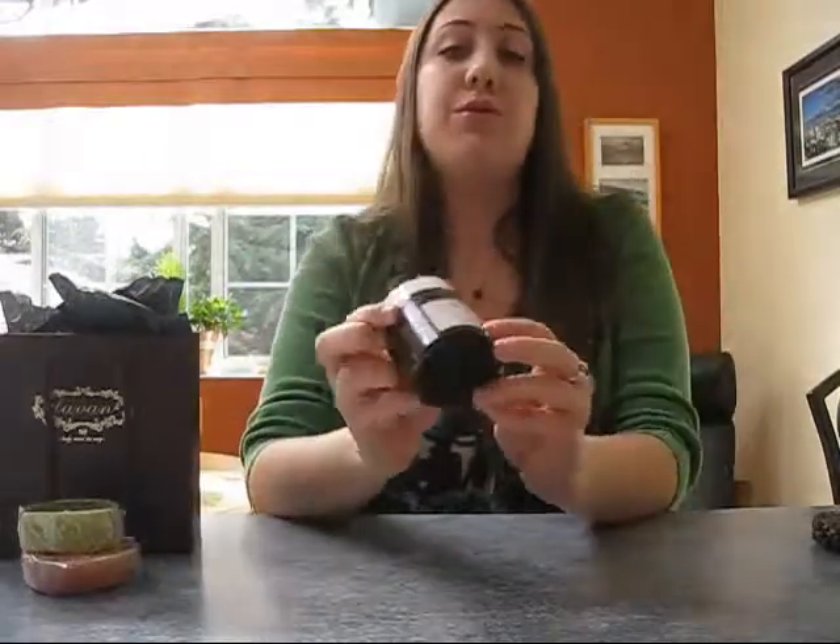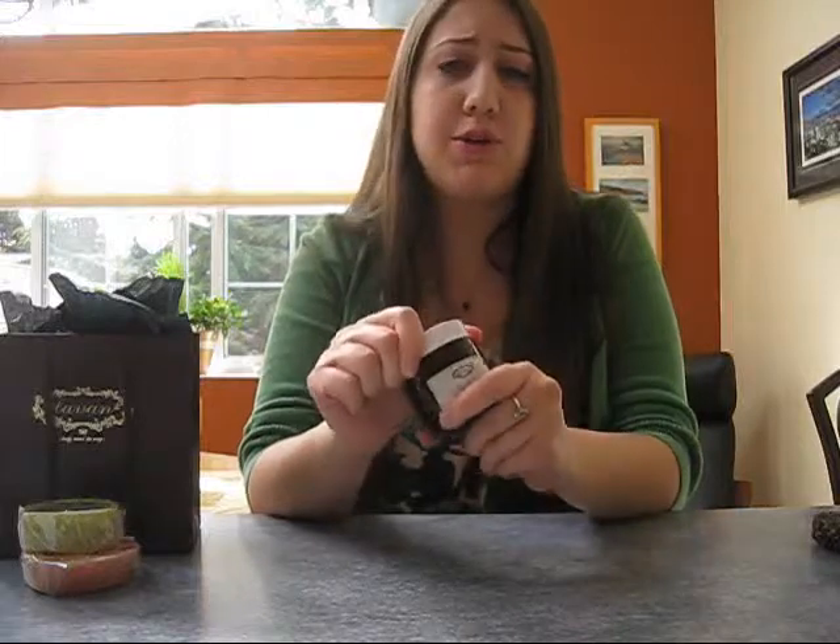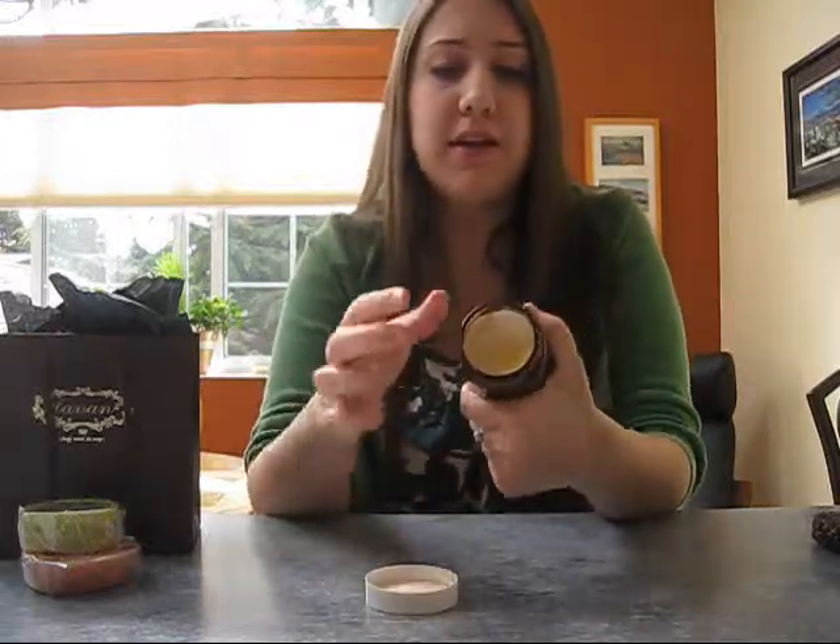Today I wanted to review their new foot softener. It's super moisturizing, it's rich with jojoba oil which is a great oil for softening your skin. That's what it looks like. It's probably one of the softest creams I've ever used on my feet.